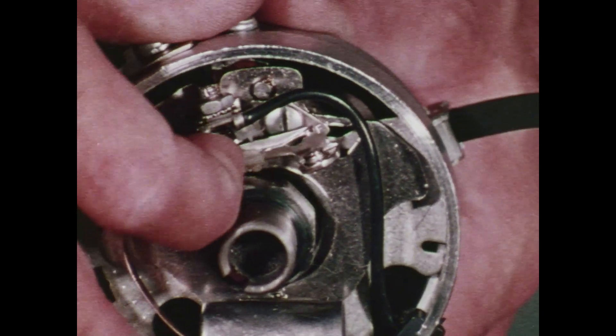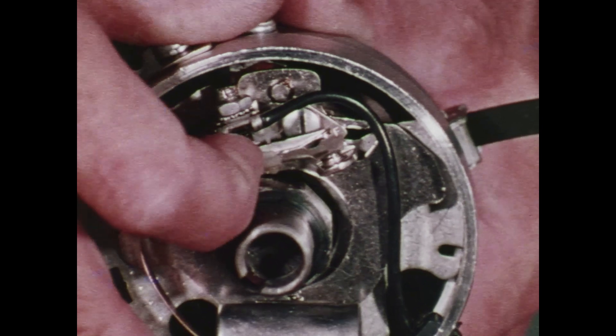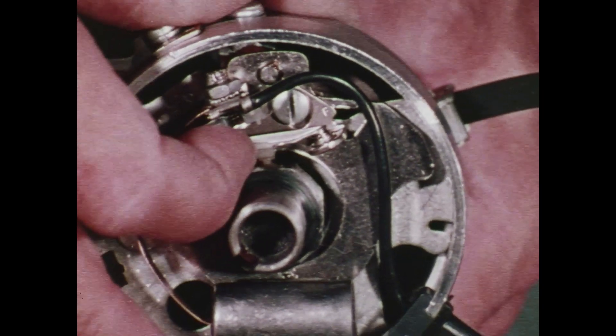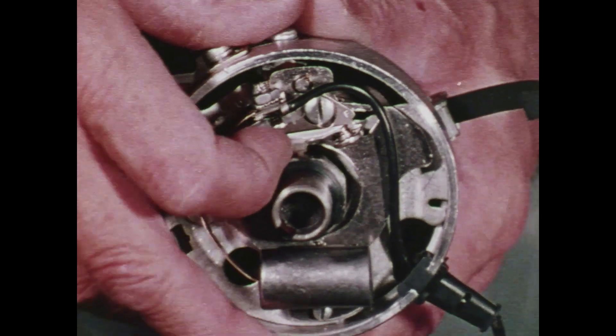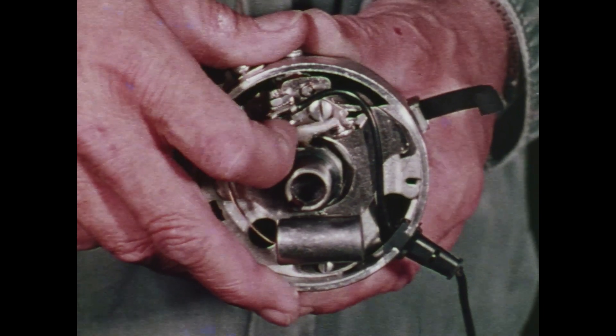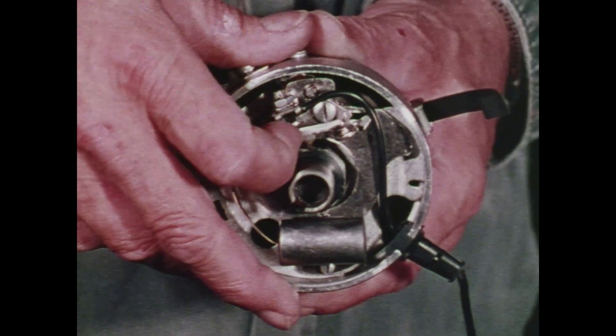Here's something you will not find under the hood of any Chrysler Corporation car built in North America — whatever the model, whatever the engine. This is a set of points — specifically, the electromechanical breaker points used in conventional breaker point ignition systems.